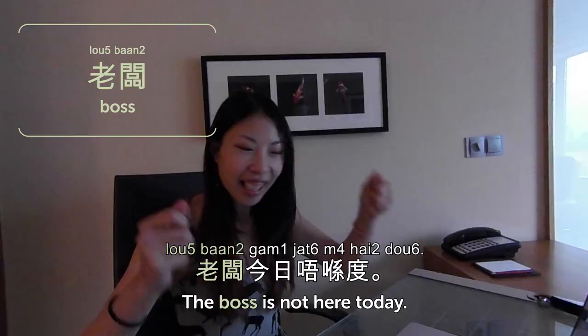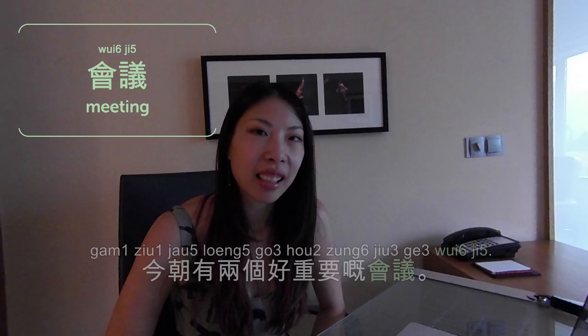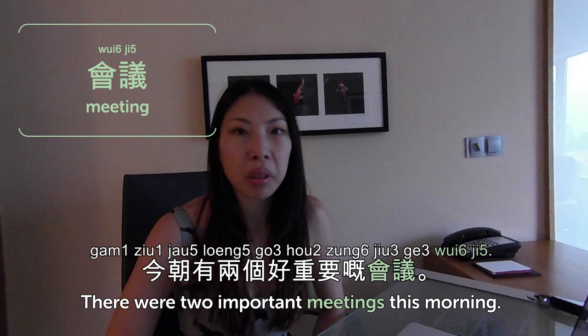老闆 is boss. 老闆今日唔喺度 — the boss is not here today. Yay! 同事 is co-workers or colleagues. 返工後同同事去飲嘢 — going to have a drink with the co-workers after work, one of my favorite activities. 會議 is meeting, and 開會 is to have a meeting. 今朝有兩個好重要嘅會議 — there were two important meetings this morning. That's why I'm so tired today. So that's it for today — words at the office, 辦公室.